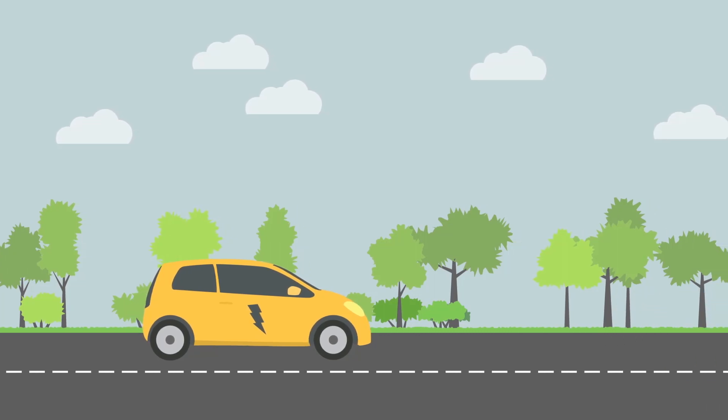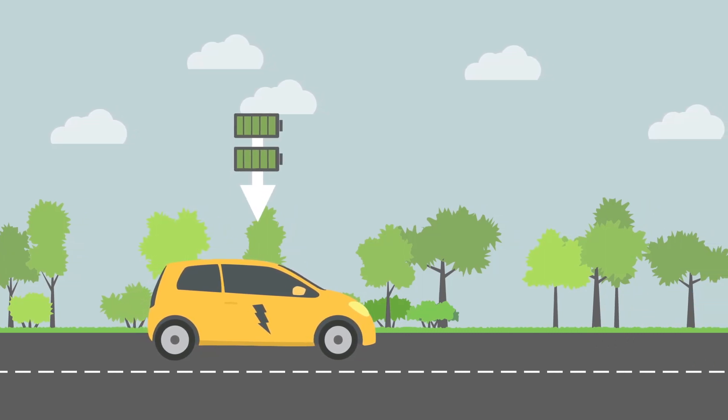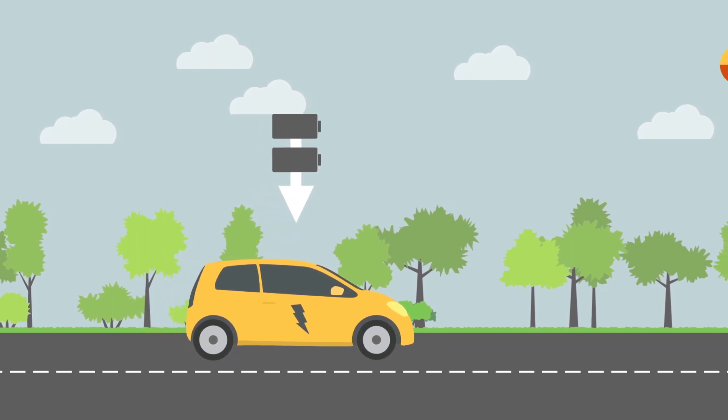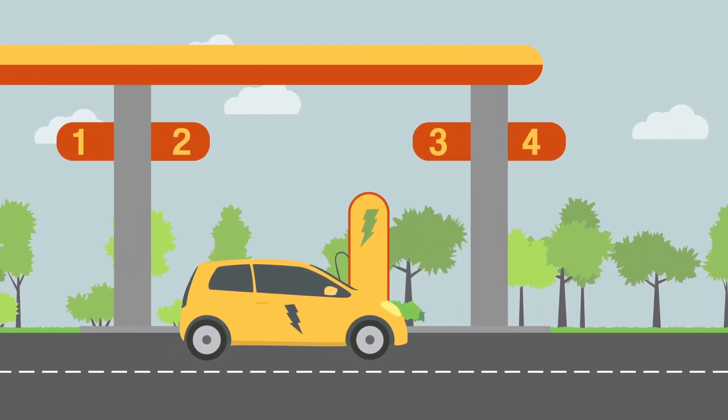Electric cars, for example, conveniently use common battery technology, but they cannot store large amounts of energy. They also have a much more limited range, and charging can take a lot of time.